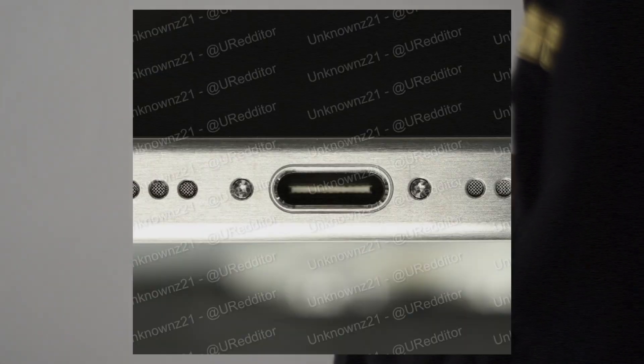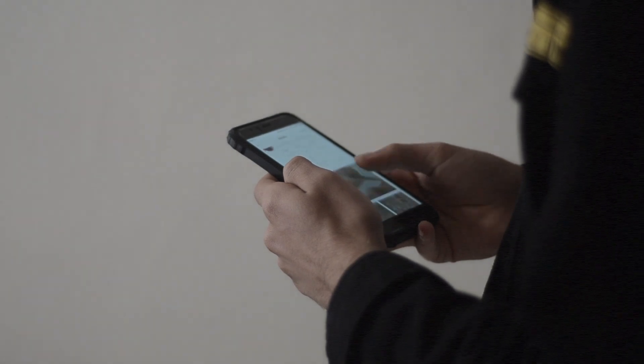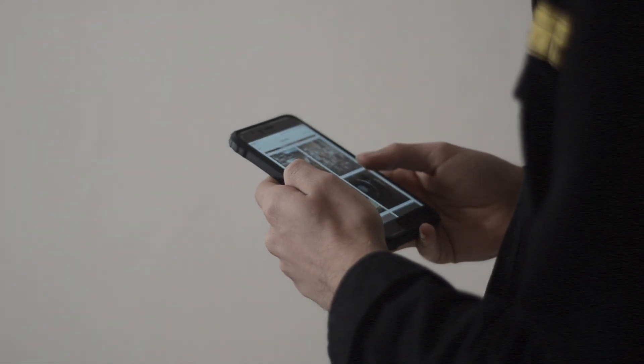Firstly, the biggest change in my opinion is the inclusion of the USB-C port, not only on the Pro models but also on the standard iPhone 15 models. This means that Apple is most likely ditching their Lightning ports starting from this year forward.